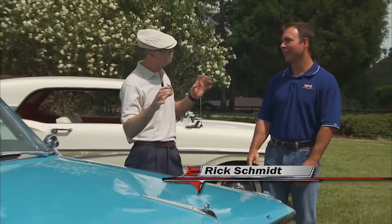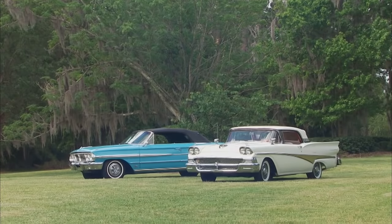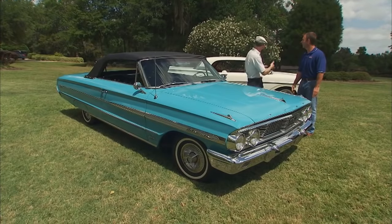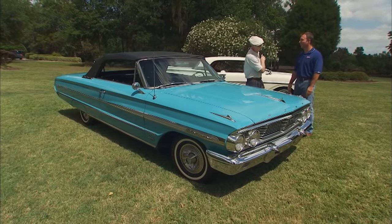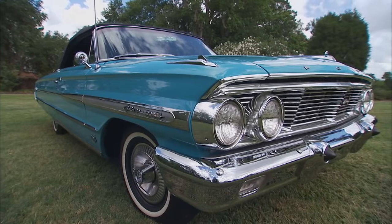Hey Rick, good to see you again, man. Great to see you, Dennis. Looks like we've got a Ford theme going today. Back to the Fords. And it's a convertible theme too, which is odd for us because we don't have a lot of convertibles in our collection. This one's obviously a convertible. This one's less obvious — it's a convertible too. Well, this car is a fave of mine — the '64 Galaxy 500 XL convertible.